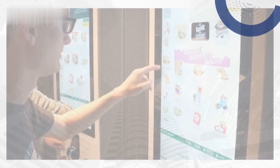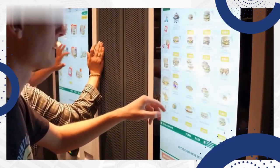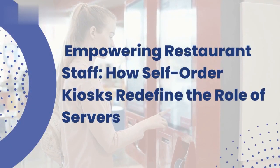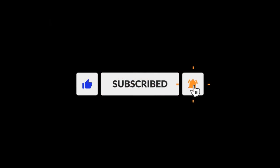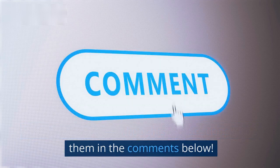Hello Food Enthusiasts! In today's video, we'll delve into the world of efficiency and personalized service, as self-ordering kiosks empower restaurant staff to deliver exceptional experiences. But before we dive in, don't forget to smash that like button and subscribe to our channel for more exciting content. And if you have any thoughts or questions, drop them in the comments below.